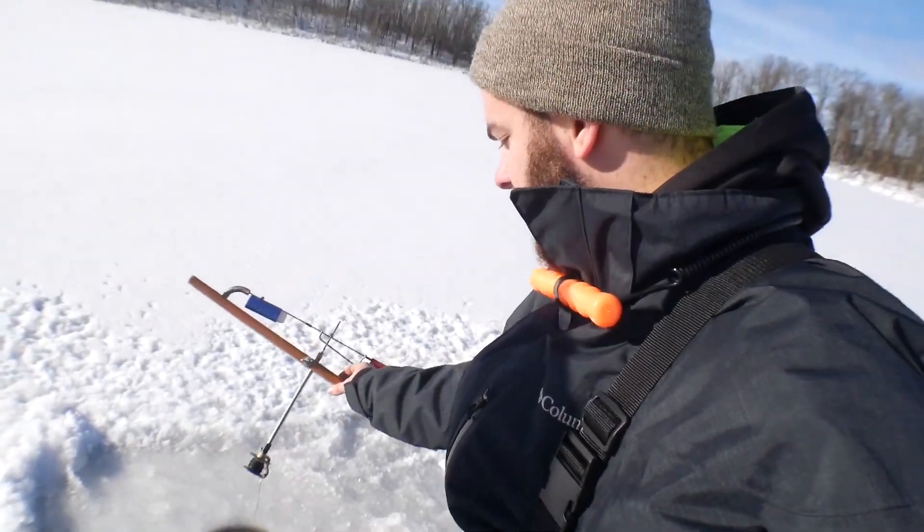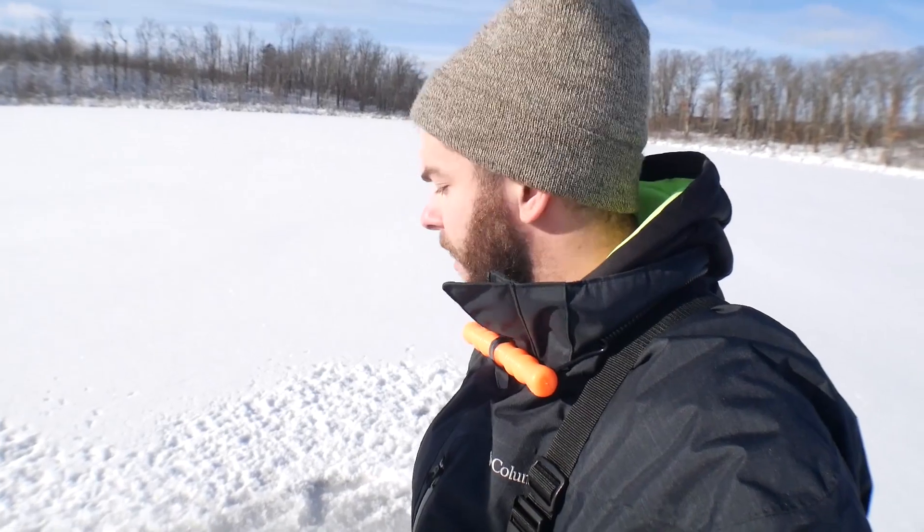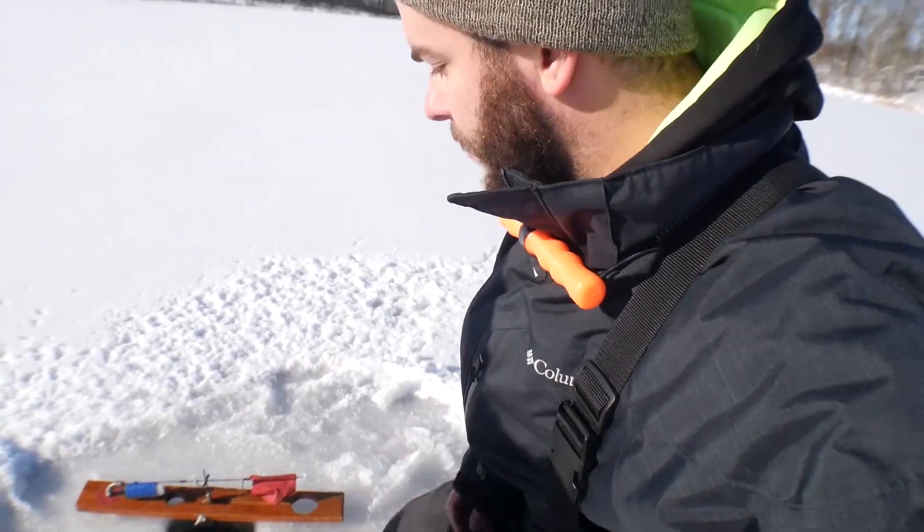Just getting the first tip-up down right here, in about six to eight feet of water, and hopefully we can catch some big pike out here. I know some people were out here last week. They said they had a bunch of pike, so if we can't catch some big pike, hopefully we catch some numbers and have a good time. Stay tuned.